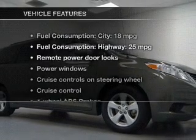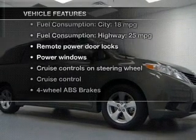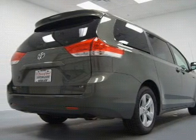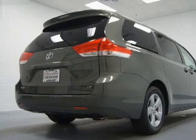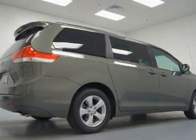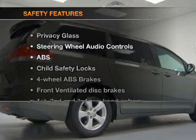And with these notable features, you won't want to miss out on the opportunity to own this amazing ride: keyless entry, power door locks, power windows, cruise control, Bluetooth wireless, an AM/FM stereo with a CD player, and satellite radio.